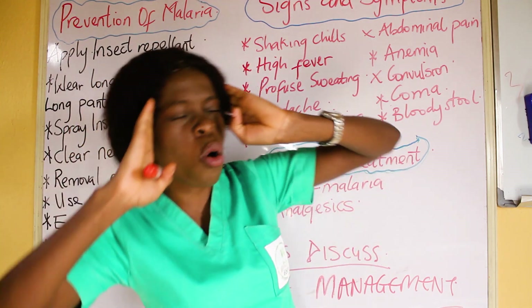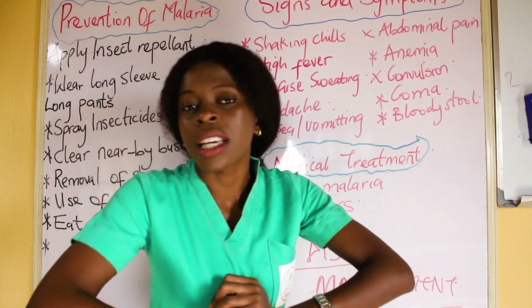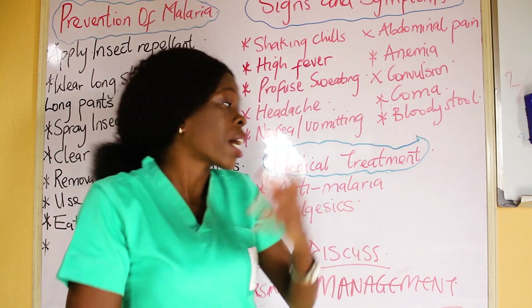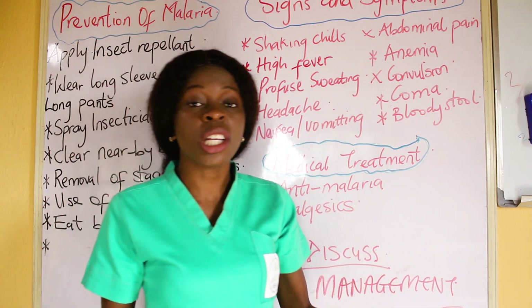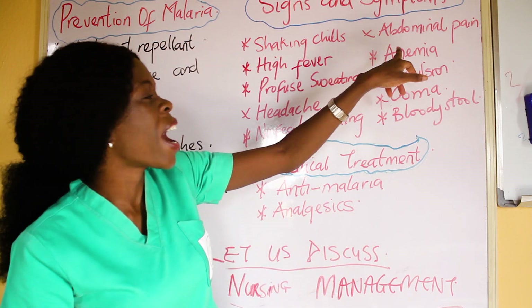The patient will be sweating profusely. There will be profuse sweating. The patient will be having a headache. Then there will be nausea and vomiting, which is a gastrointestinal disturbance. Then abdominal pain — patients go down with abdominal pain.